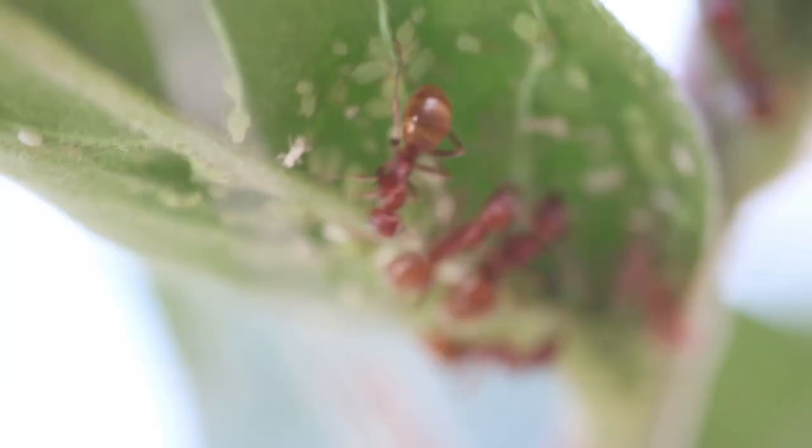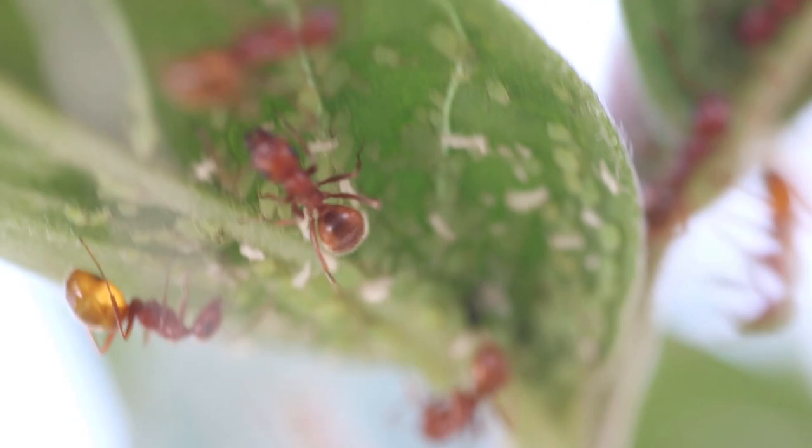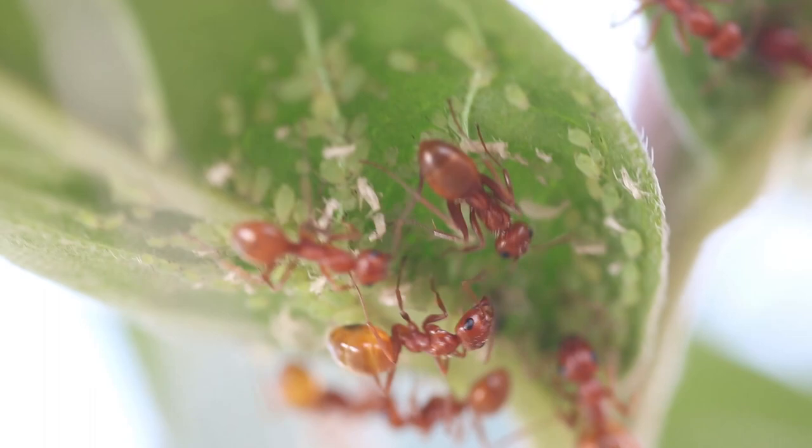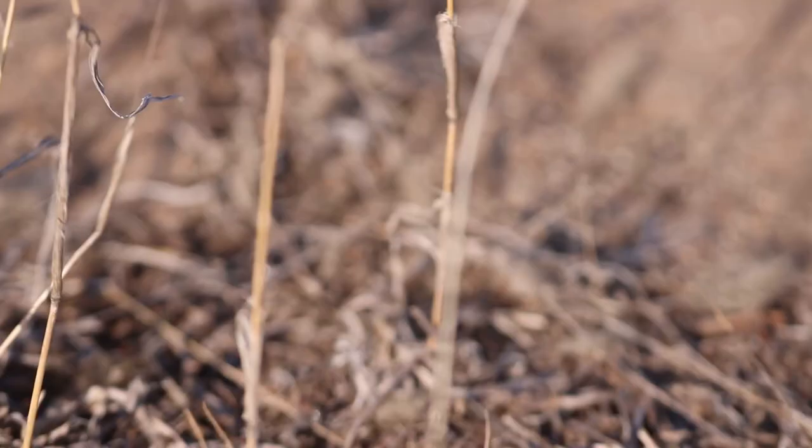And that concludes this episode on Formica Bradley, and gives you a way more in-depth view on just how different each species of ant can be. From a wood-carver to a sand specialist, each ant is different. And that's why every episode is different — because there's so much to learn, and the more you know, the more you know you don't know.